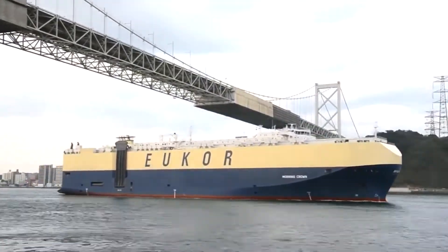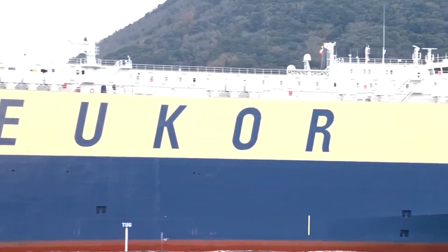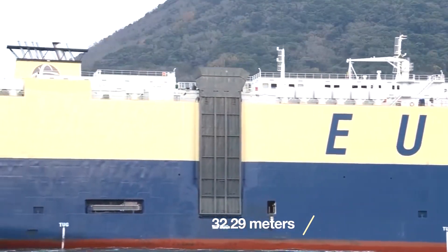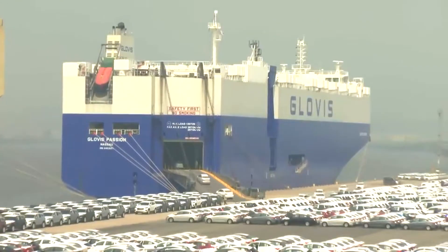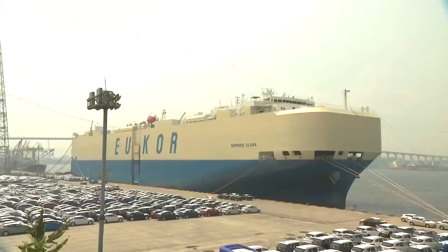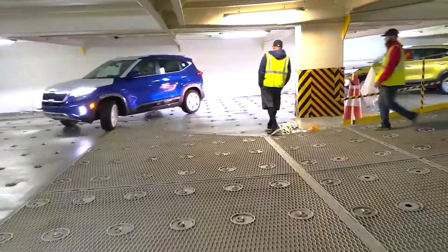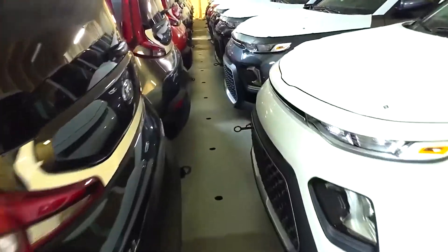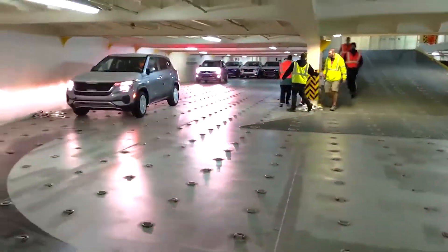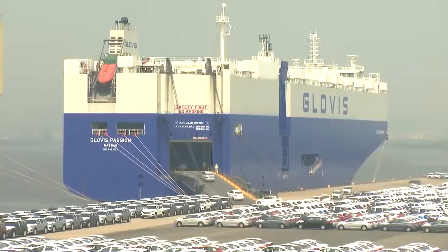This cargo carrier boasts impressive dimensions, stretching up to 656 feet in length and 106 feet in width. Its cargo-carrying capacity stands at approximately 21,052 tons, while its gross tonnage registers at an impressive 57,692 tons. Its innovative design, with hoistable decks that enable efficient space utilization, allows it to transport a maximum of 6,600 cars of different sizes.